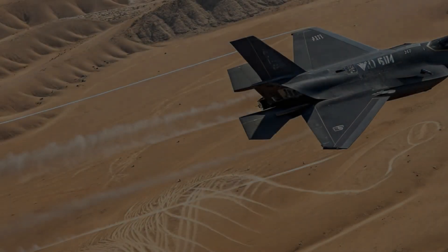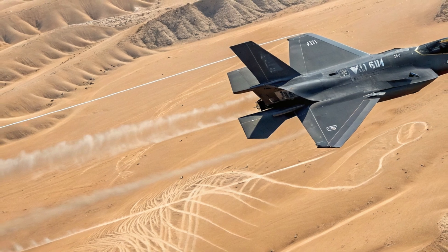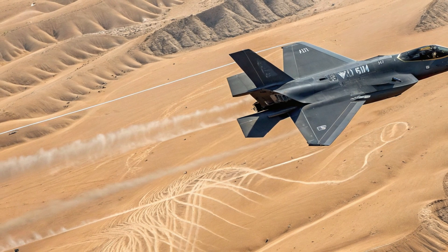Hello, everyone. Welcome back to the channel. Today, we're exploring a critical question making waves in military and geopolitical circles: Can Iran really shoot down the F-35?